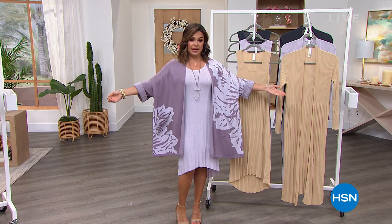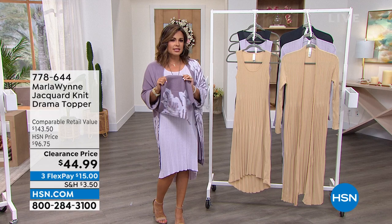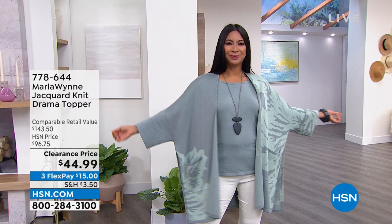This is called the Drama Topper. It's all Jacquard knit, but it is the most beautiful blend. It is so soft and silky and lighter weight — perfect for this time of year, and really for all year round. It's a viscose cotton blend. Comes in average and petite: petite is 31 inches long, average 32 and a quarter. Extra-extra small through 3X.